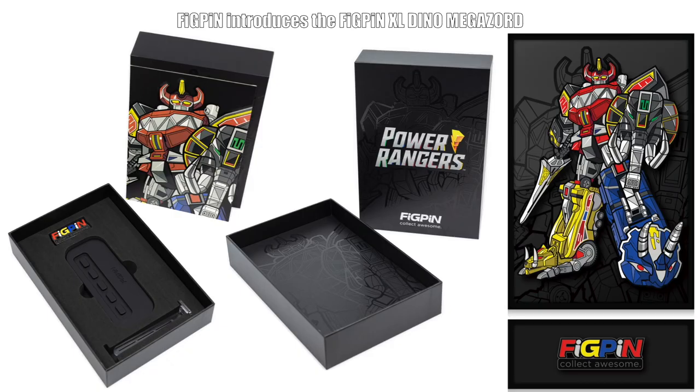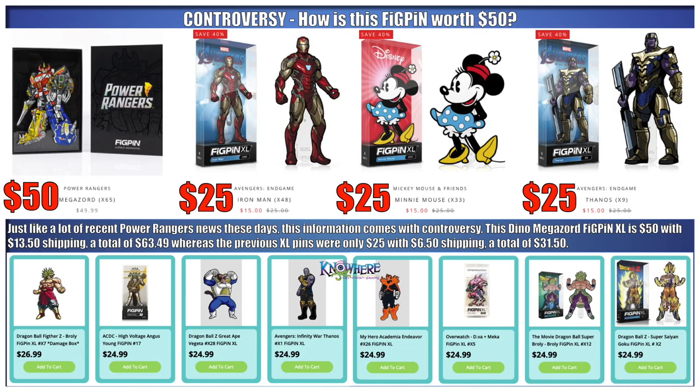It's currently available to purchase for $50. Just like a lot of recent Power Rangers news these days, this information comes with controversy. This Dino Megazord Figpin XL is $50 with a $13.50 shipping fee, a total of $63.49, whereas the previous XL pins were only $25 with $6.50 in shipping.